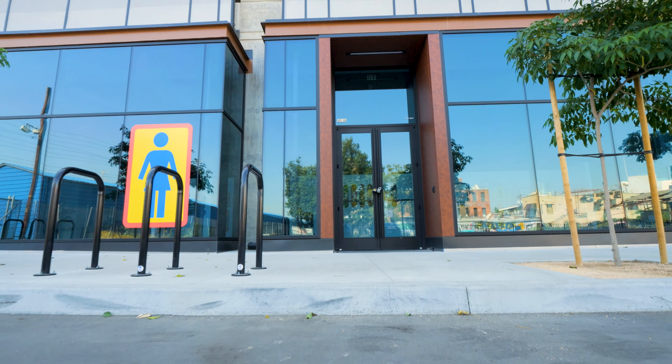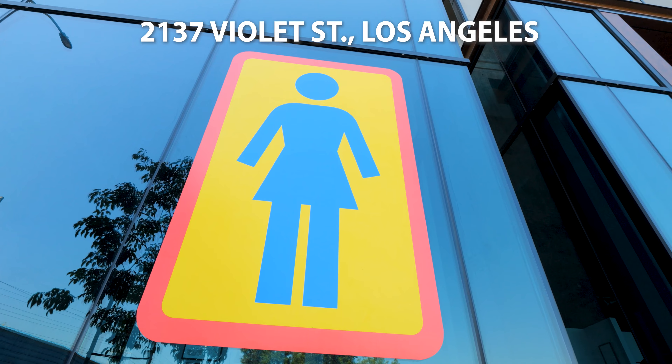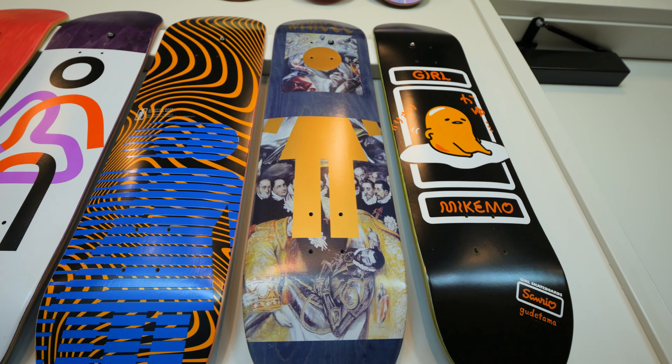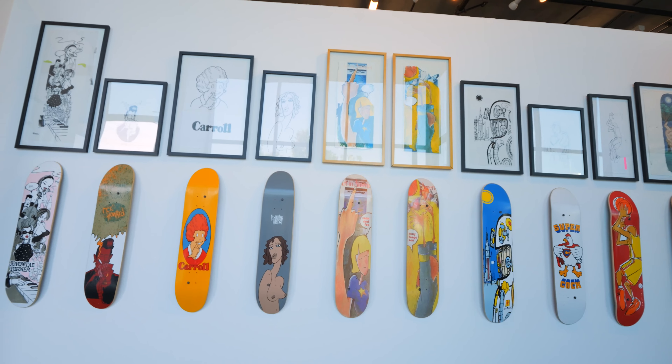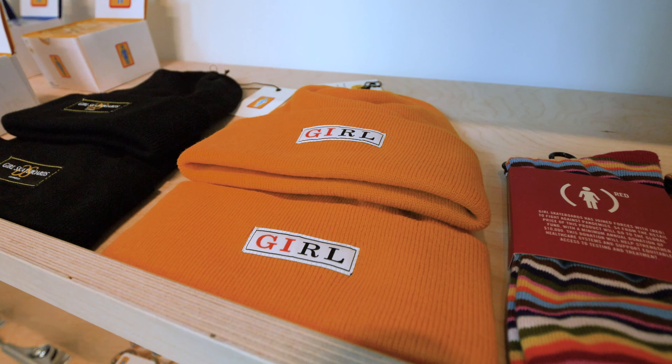Anyways, if you're in the area, it's in downtown Los Angeles for the next few days. The address is 2137 Violet Street. It's free, it's open to the public, you just walk in and check it out. They're cool with photos and videos. They've got the Girl merchandise there. It's awesome.